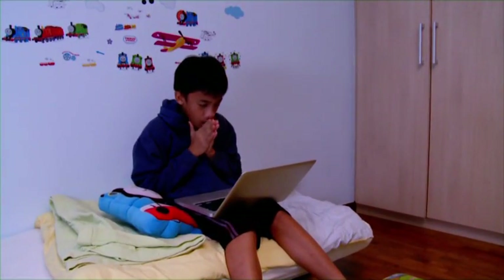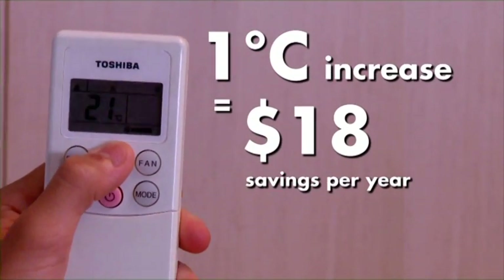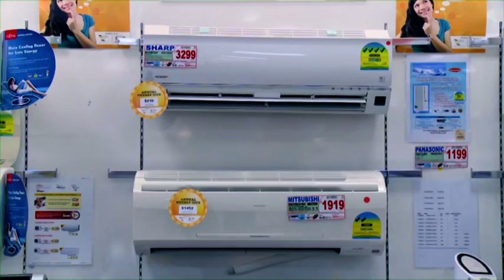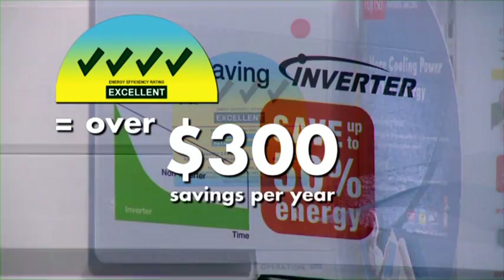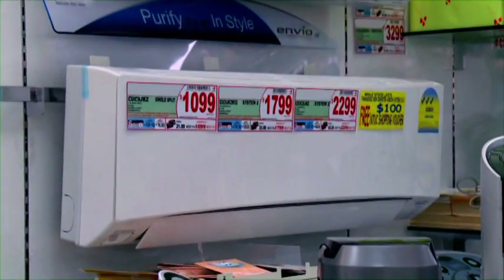Setting the temperature too low wastes energy. Set the air conditioner at about 25 degrees and save yourself some money. Not all air conditioners are the same. The more ticks on the energy label, the better — they save you the most money in the long run, even if they may cost more upfront.